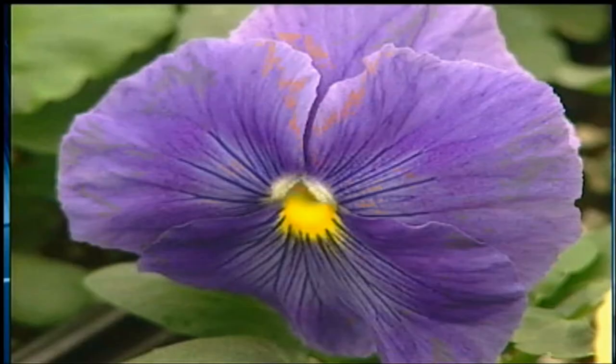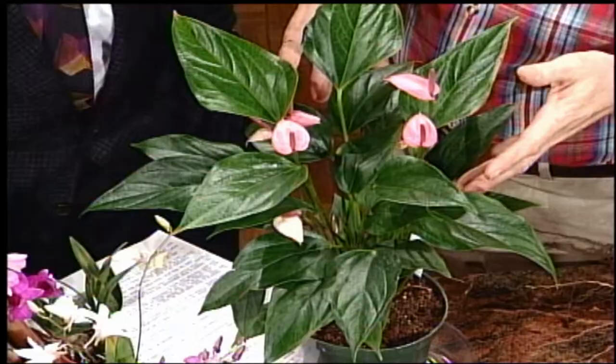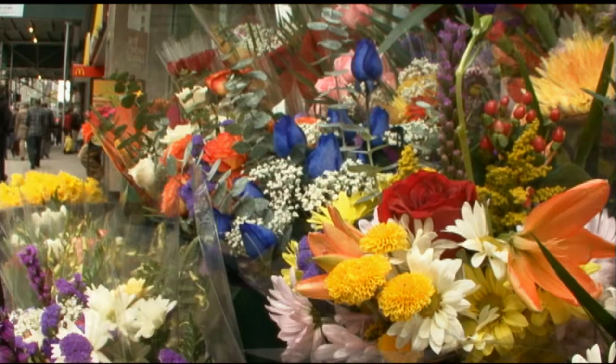Other plastids contain chromoplasts. Chromo comes from the Greek word meaning color. So chromoplasts are anything with color, other than green, in plants, fruits, and flowers. So what is color? Well, when we think of color, we're really thinking of light.